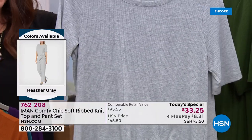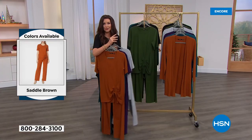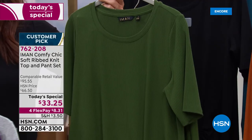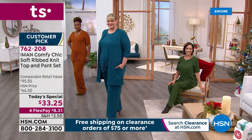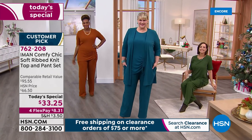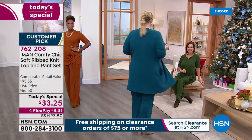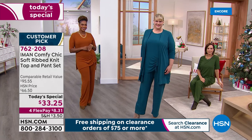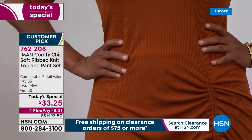The heather gray is the most limited — the true lounge look, like classic sweats but you could dress it up too. Spruce green has been very popular, and of course we have it in black. Item number 762-208. This is the launch of a brand-new Today's Special price — the lowest price you will ever see on a top-and-pants set. The only way to beat it is if you get the cardigan that goes along with it, but that's more like adding to it than beating it.